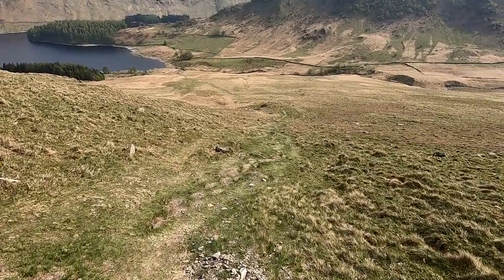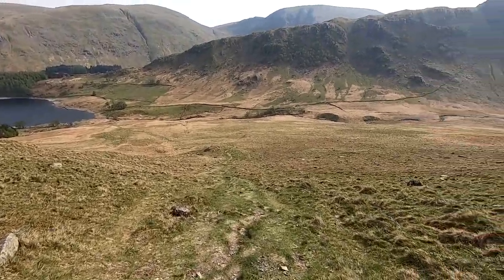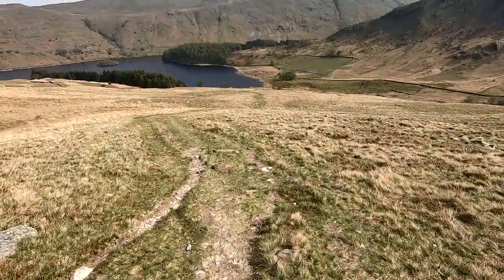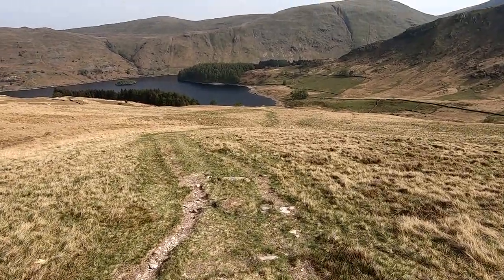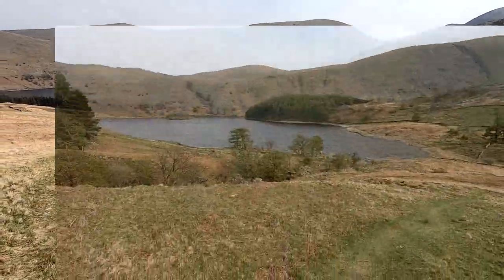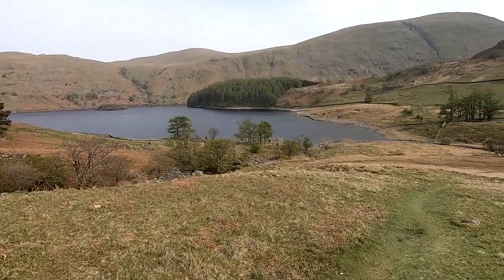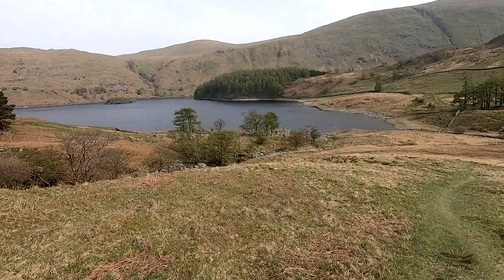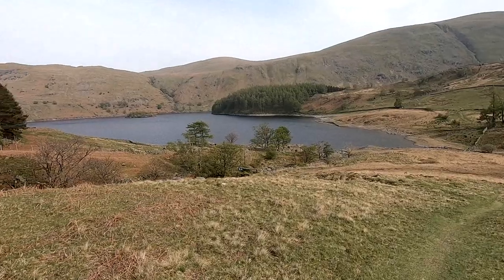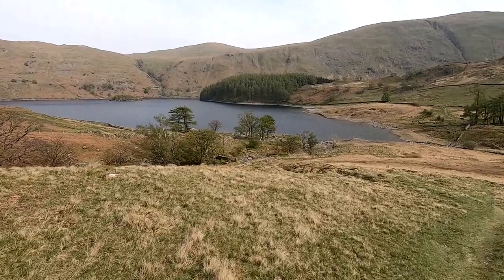There's the valley bottom, 100 yards away — once we get there it's pretty much a straight walk back to the car. Though my 100 yards to the bottom is probably more like half a mile, I do exaggerate a bit. There are the remains of a settlement over there, which was probably part of the village of Mardale, which was submerged when they flooded the valley. That must be the remains of the bit they didn't sink.